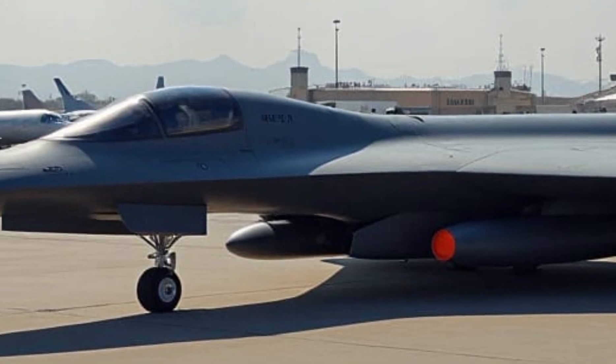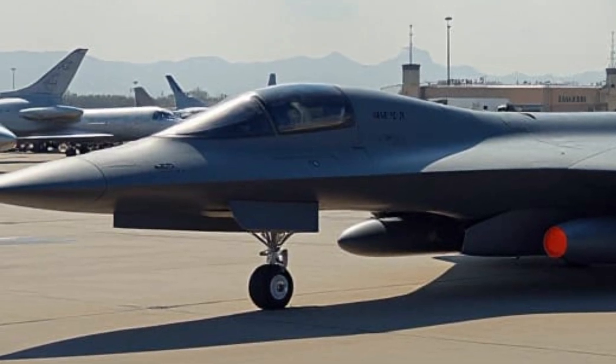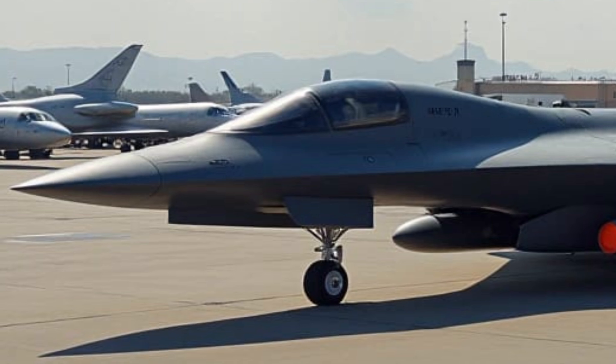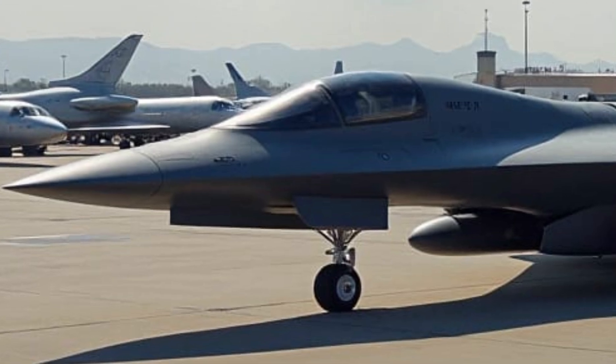When it comes to fuel efficiency, the B-21 is designed with long-range endurance in mind, capable of operating from bases worldwide without the need for constant refueling. Its next-generation engines optimize fuel consumption while maintaining stealth, allowing for extended missions deep into enemy territory.